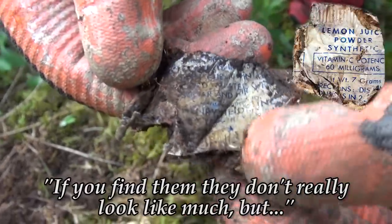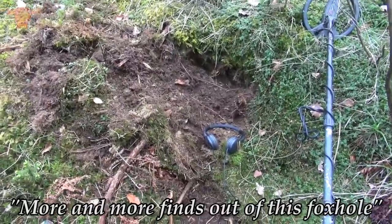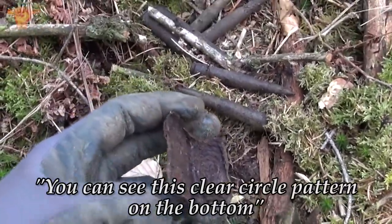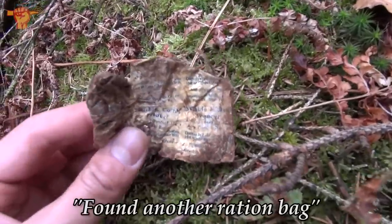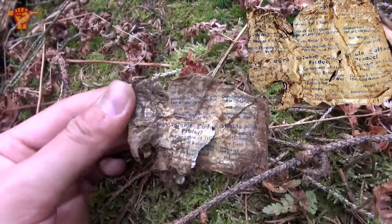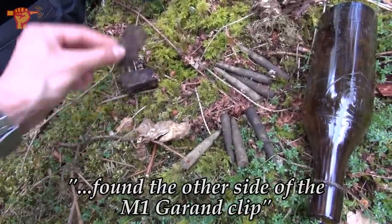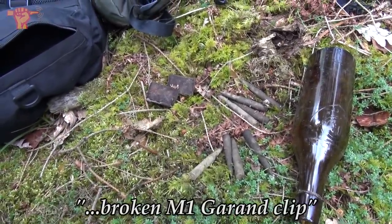That's what I meant — if you find them, they don't really look like much, but if you unfold them carefully, they have a lot to reveal. More and more finds out of this foxhole. More M1 Garand rounds and I even managed to pull out a part of an M1 Garand clip — you can see the clear circle pattern on the bottom. I found another ration bag, and this one you can read — it says soluble coffee product. So it's a coffee bag, a standard ration coffee bag, also American. I found the other side of the Garand clip — exactly eight rounds. So that's actually a complete but broken M1 Garand clip.